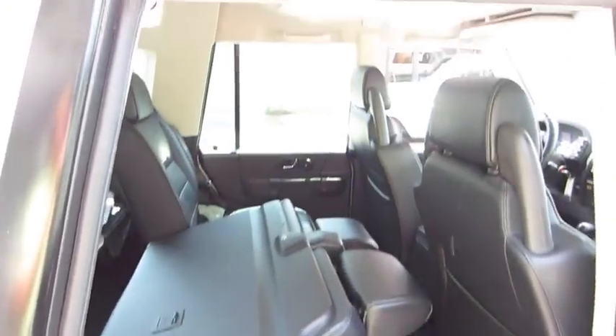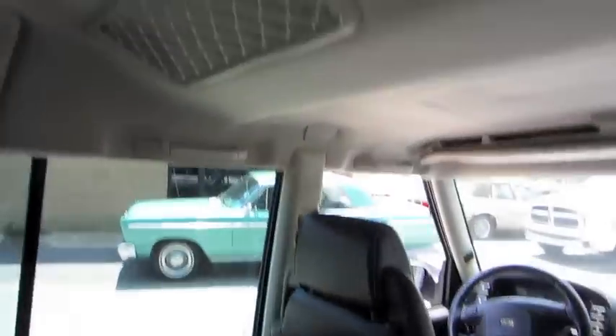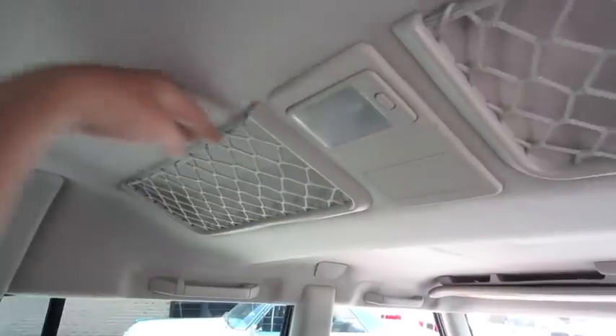Back seats do fold. It's a rather high seating position. The roof is raised up here to account for the extra headroom needed.